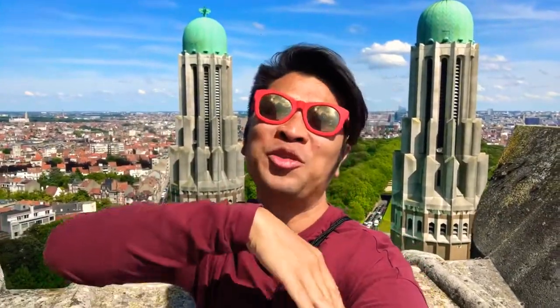Hey boys and girls. Because I am standing on top of the Koekelberg Basilica here in Brussels, completed only in 1970. This Basilica is in the top 10 largest Roman Catholic Churches in the world by area.